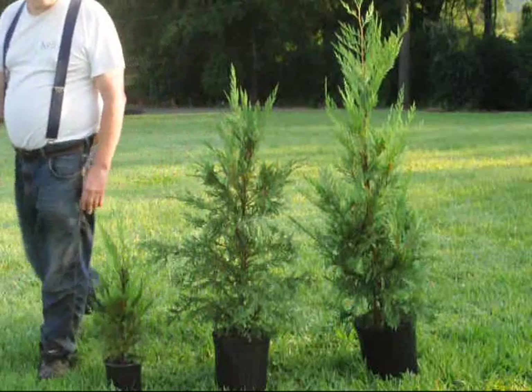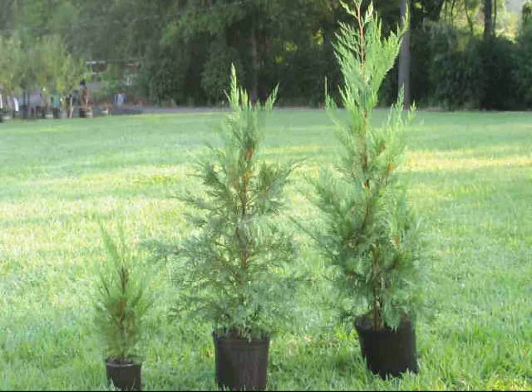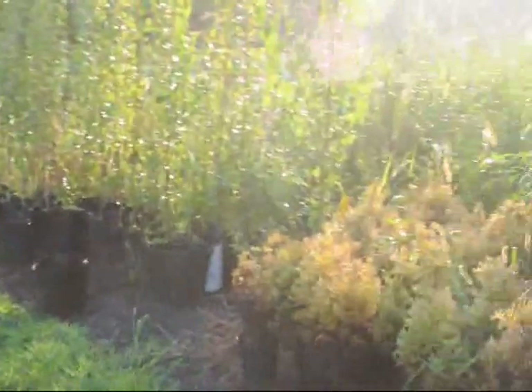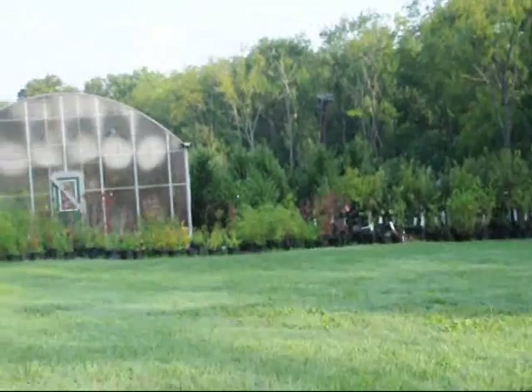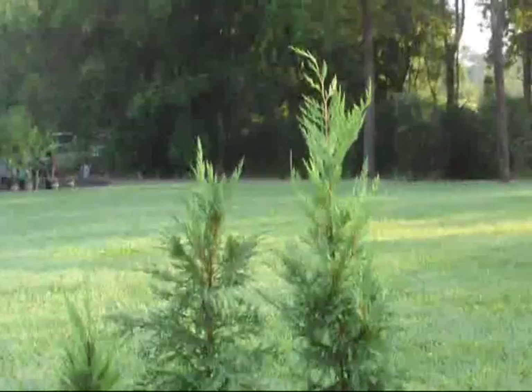If you have any other questions about Leyland cypresses, give us a call at Highland Hill Farm. We're at 5275 West Swamp Road, Fountainville, PA, and we have lots of fast-growing screening trees. We grow thousands of trees and we're located in Bucks County, PA. Give us a call at 215-651-8329.